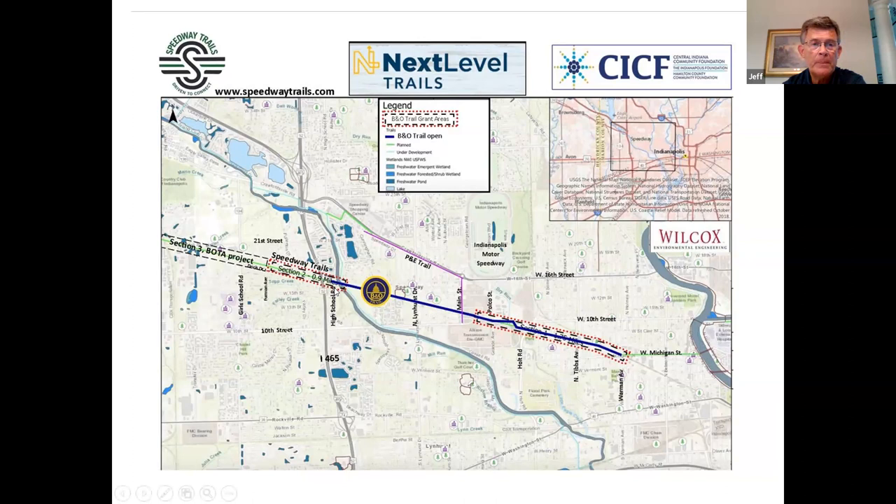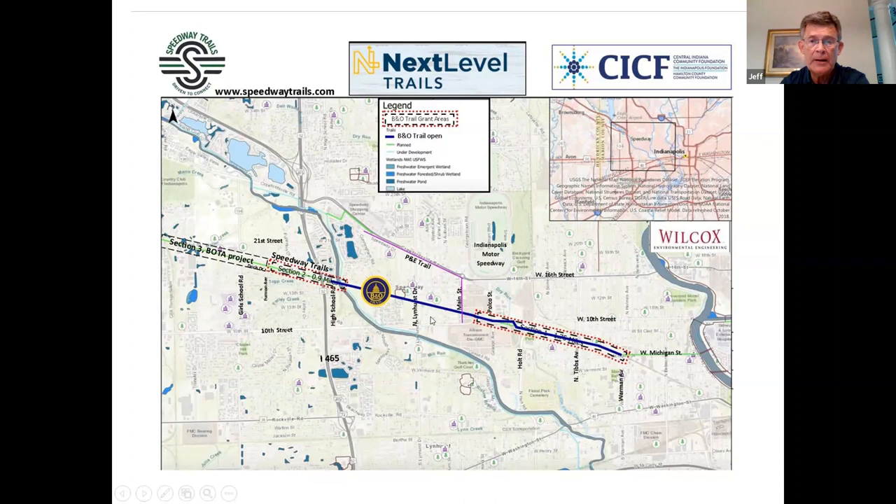Here's the end of the trail where it currently ends at the west end — we have a park bench there at pretty much every road crossing. This is a map of the Speedway section of the Next Level Trail project. At the far east end here is Michigan Street — Jamie was just talking about the project putting bike lanes in along Michigan Street. The B&O Trail now connects to Michigan Street. As soon as DPW finishes that project, you'll be able to ride the B&O Trail all the way across Speedway into downtown and across Michigan Street to connect with the White River Trail, the Cultural Trail, and eventually the Monon Trail.